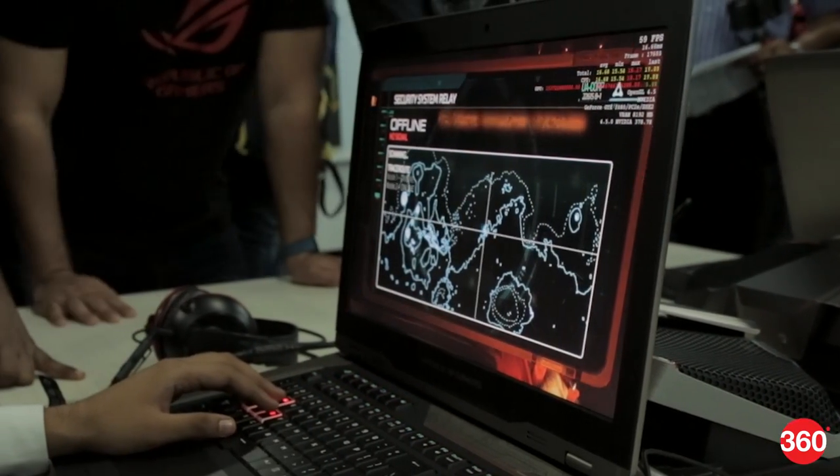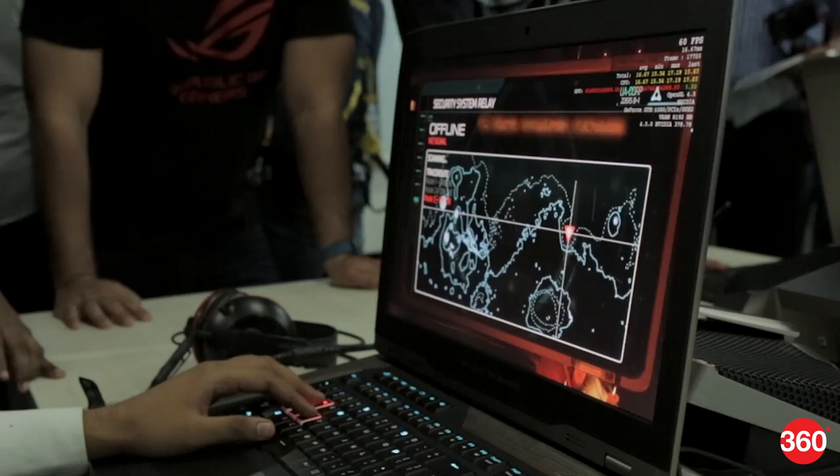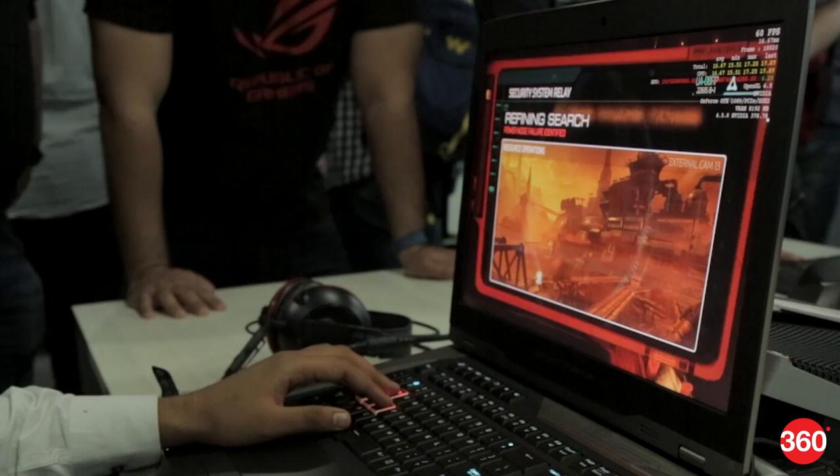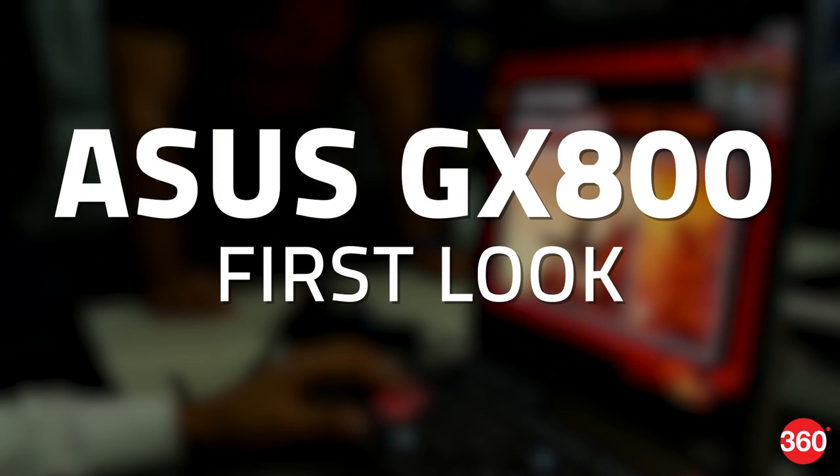The new ASUS Republic of Gamers GX800 costs a staggering 7,97,000 rupees, and while very few people can afford it, there's no doubt that this is the laptop to get if you want the ultimate bragging rights.